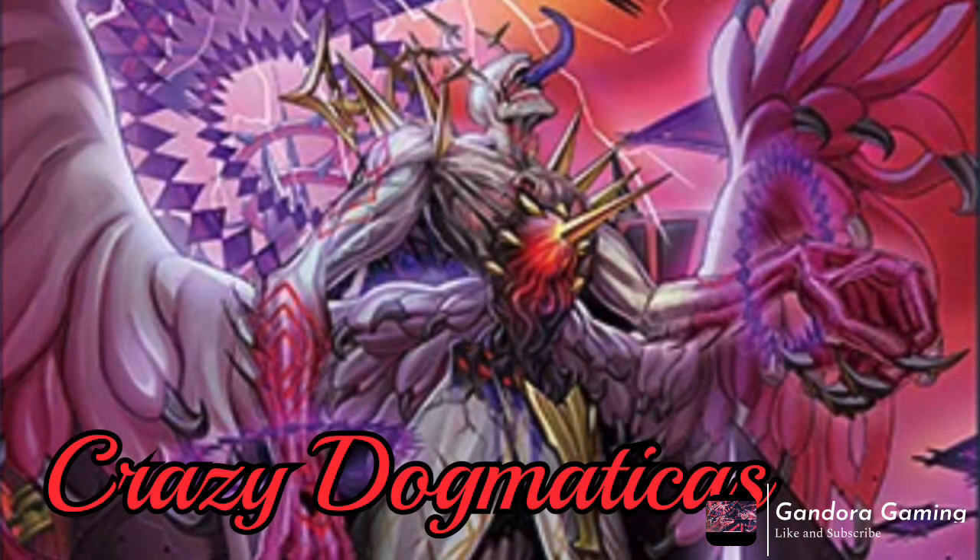Now talking about putting Rituals on the map — Dogmatika's new boss monster Dominico is stupid. If this guy resolves, you're kind of winning the game. He's got 4000 attack, does all kinds of stuff with banishing the extra deck, and he's in Dogmatika which is heavily searchable. This card is just insane.